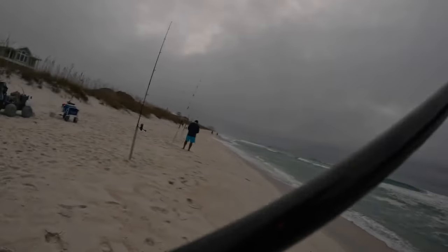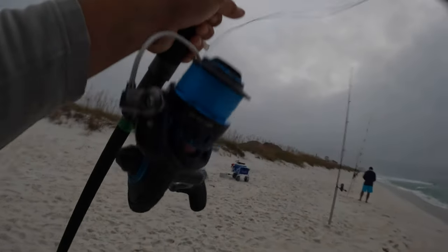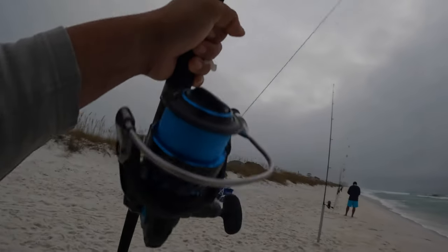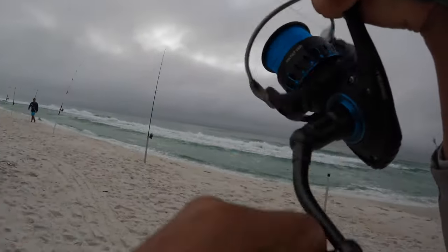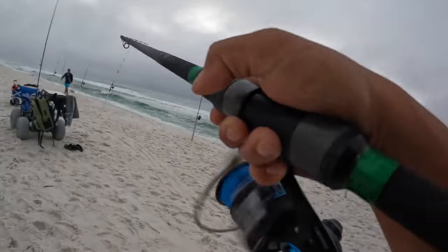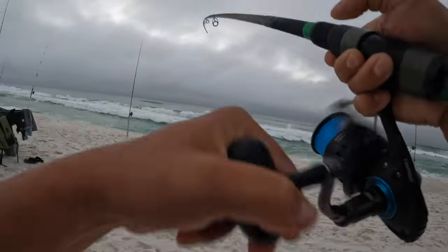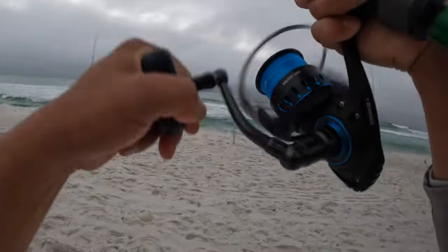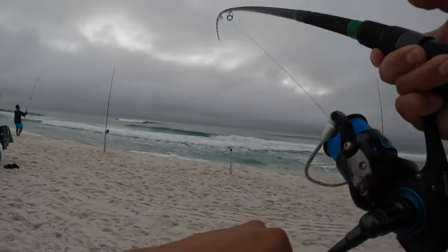That boy went far. All right, first bait is out. Let's see if we can get a fish. Five minutes later - not sure what it is. It's running towards the beach though. I think it's a pompano.